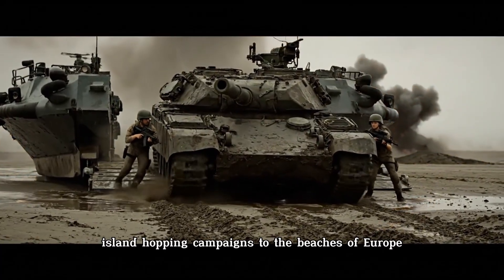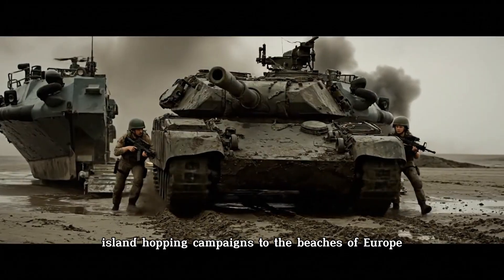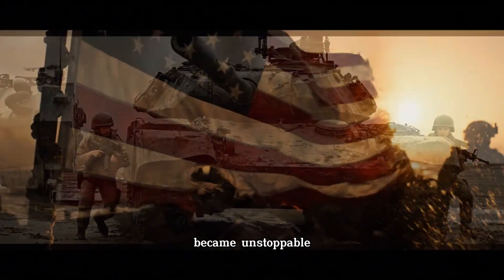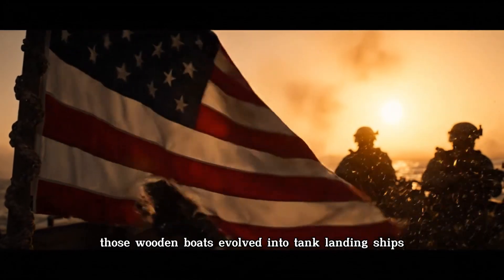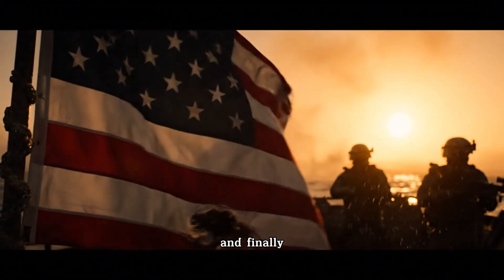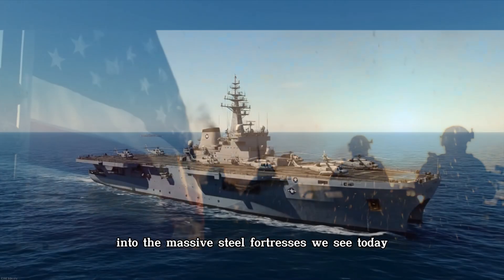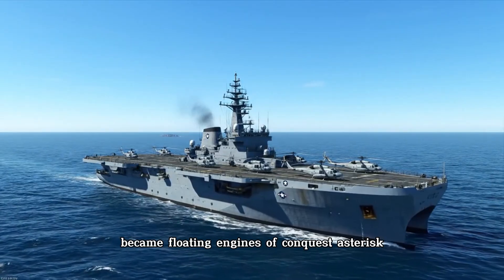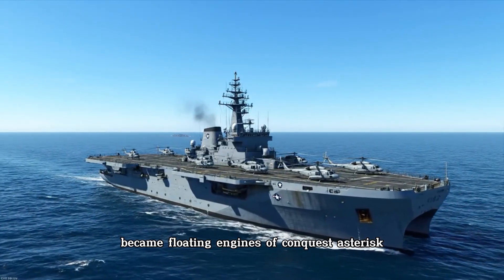From the Pacific island-hopping campaigns to the beaches of Europe, the idea of combining sea power with land invasion became unstoppable. Those wooden boats evolved into tank landing ships, then into helicopter carriers, and finally into the massive steel fortresses we see today. What began as survival craft became floating engines of conquest.